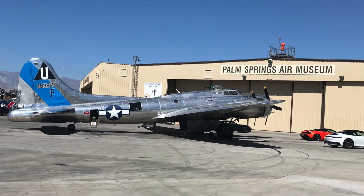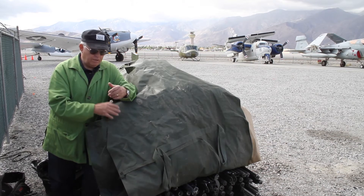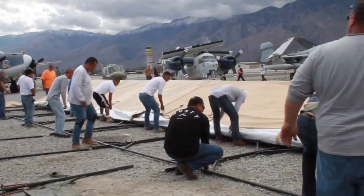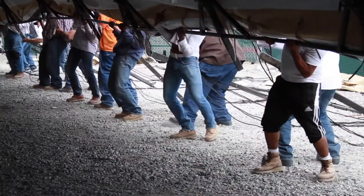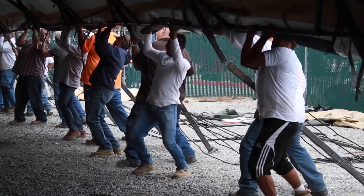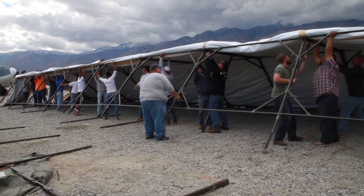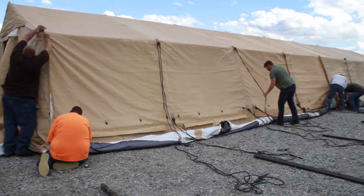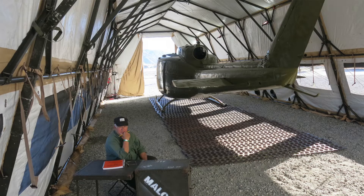Here we are at the Palm Springs Air Museum. My Huey 174 is in the background, going into this military tent I'm leaning against. It's a big tent — 64 feet long by about 24 feet wide by about 15 feet high. If everything goes well, before the moon comes up tonight we'll have the tent up. We need an enclosure where we can be fairly secure and keep some of the dust off, so it will be a headquarters for us.